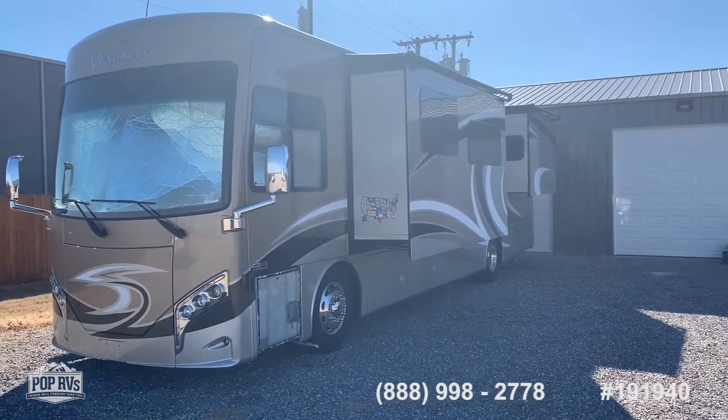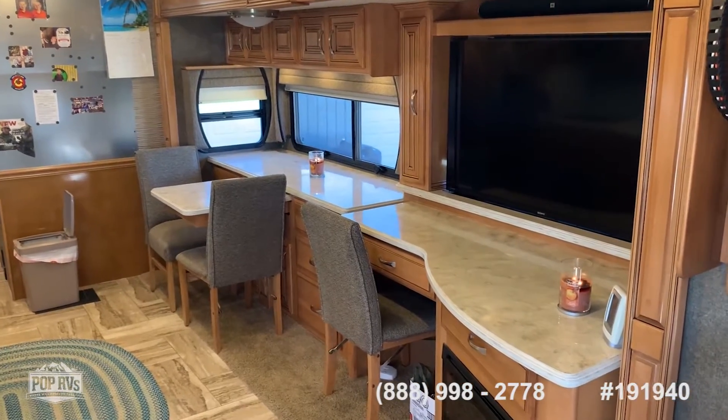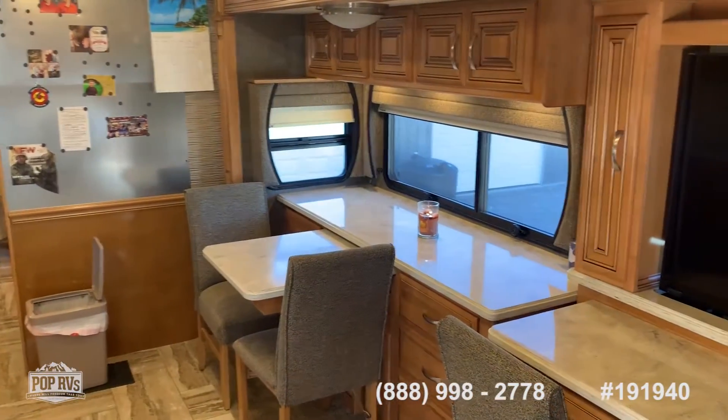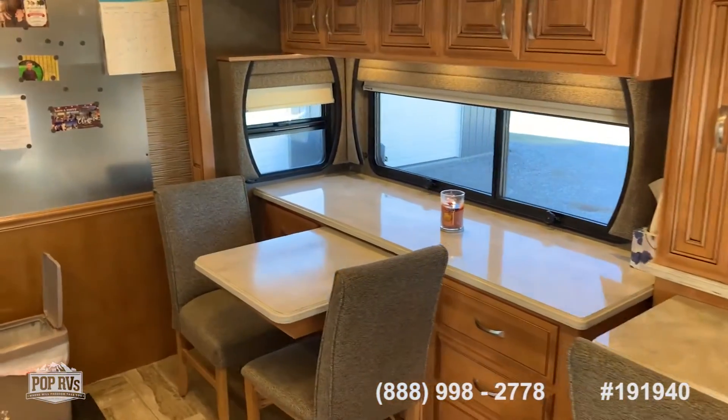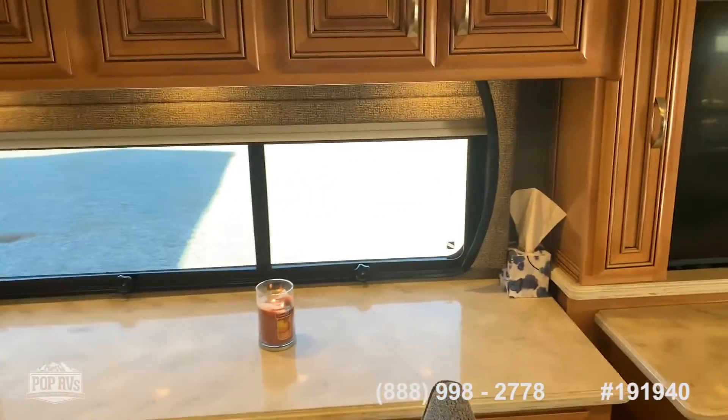Come see us at Pop RVs in Iowa Park, Texas. We're on board a 2017 Venetian M37. This is a top-line Thor coach and this unit has a lot of features to it.